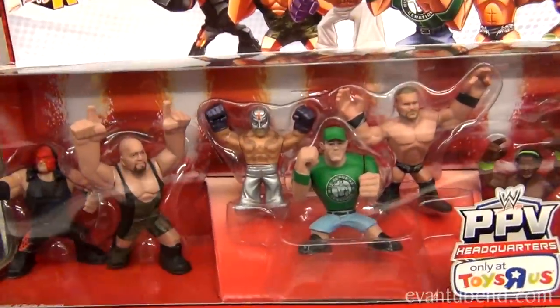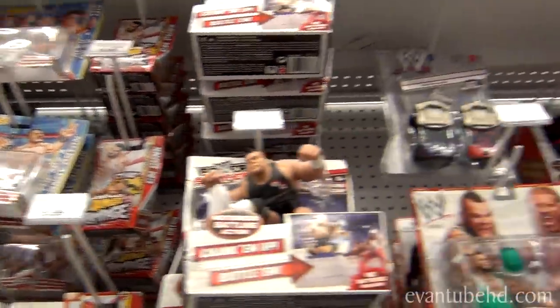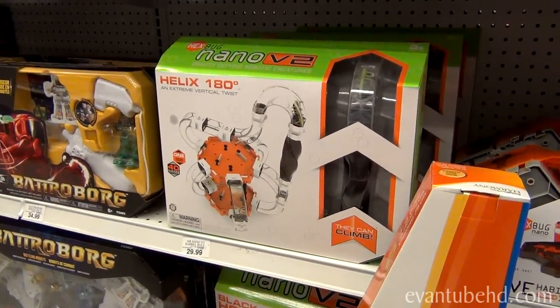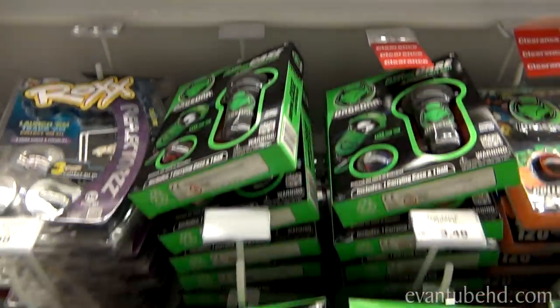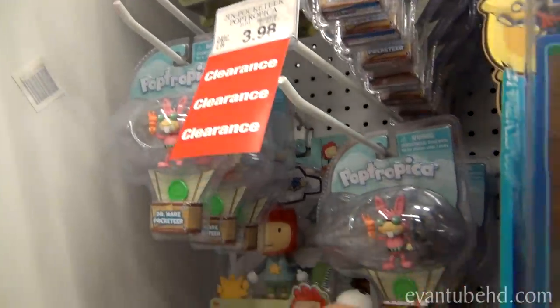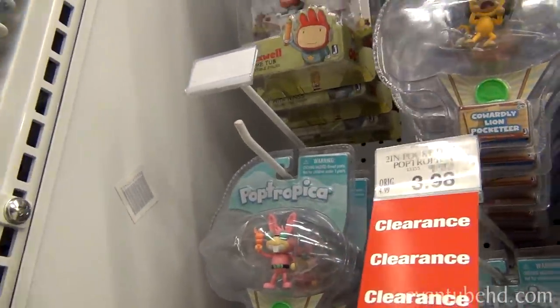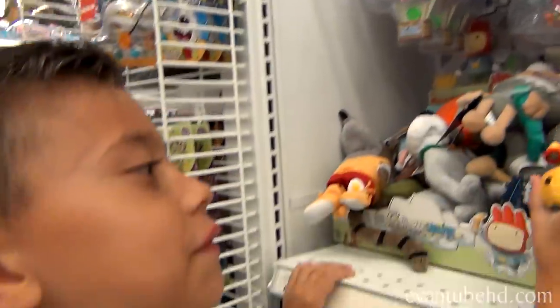Here we've got some WWE. Lots of people want you to do WWE. Nanobug. Phineas and Ferb. Pop Tropica — do you guys like Pop Tropica? I do. Evan plays it on the computer. You guys want to see a video on that? If you do, let us know and Evan will make a video.